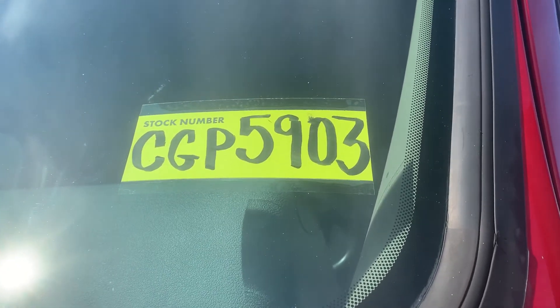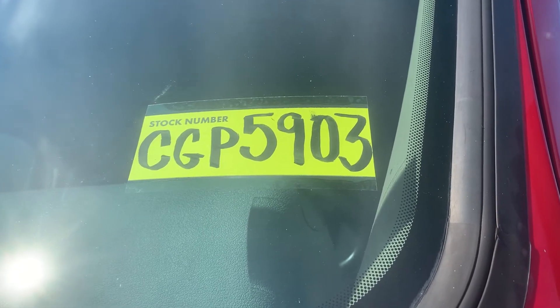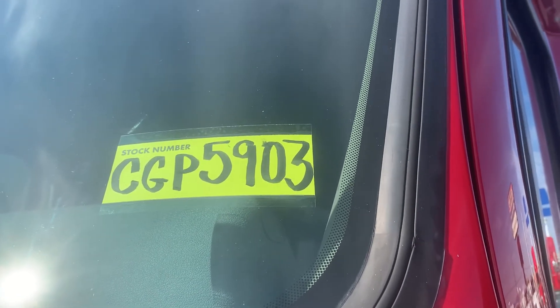Premier Truck Group, Amarillo, Texas. 806-374-1033. 2210 Whitaker Road, Amarillo, Texas. That's on exit 74, just off I-40.